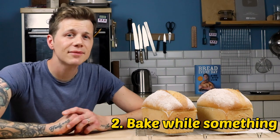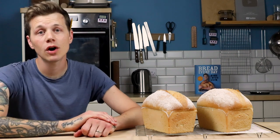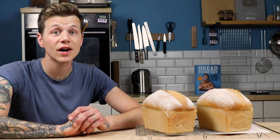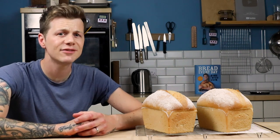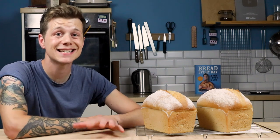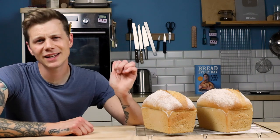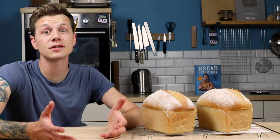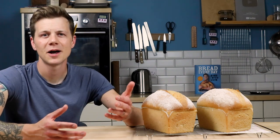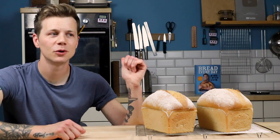Secondly, bake while something else is baking. Are you roasting sweet potatoes for dinner? Perhaps roasting aubergines and peppers for the poi lentil and roasted garlic salad on page 184 of Bread Every Day? Why not pop your loaf of bread in the oven at the same time? This is great because not only is it basically free power, but you also get bonus steam. All that steam coming off your roast chicken or whatever's in there will benefit your bread massively — you're baking your bread for free and you don't even have to boil the kettle.